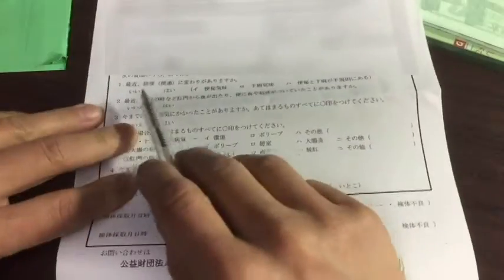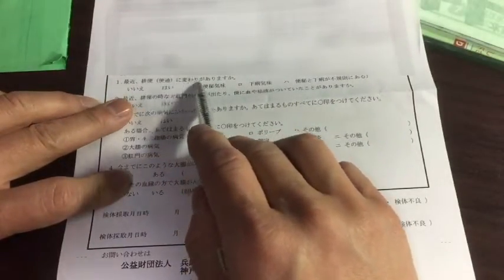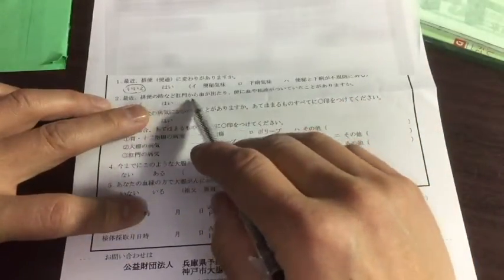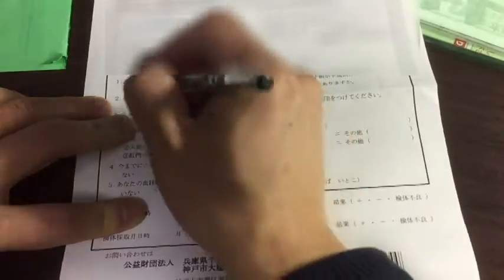Looking at question number one, they're asking me have I experienced any strange bowel movement, have I noticed anything different? No. Yet. Question number two, they're asking have I noticed any blood in my stool? No. Yet.